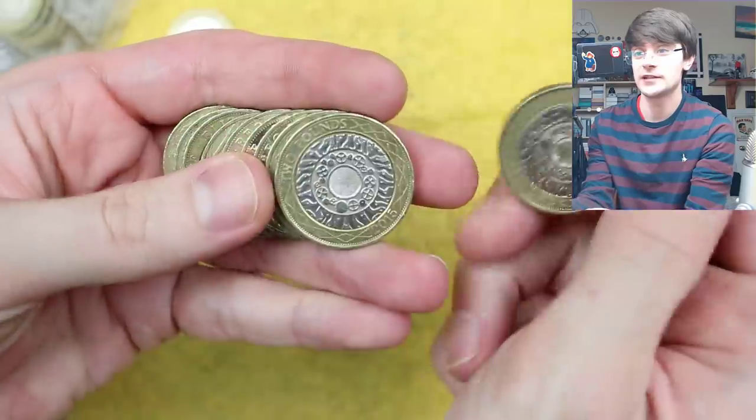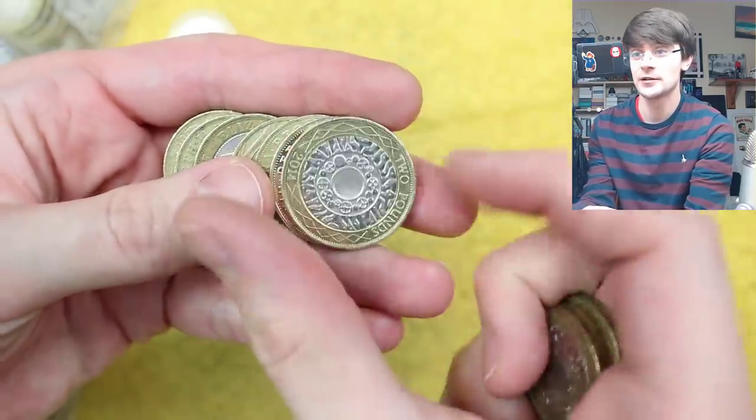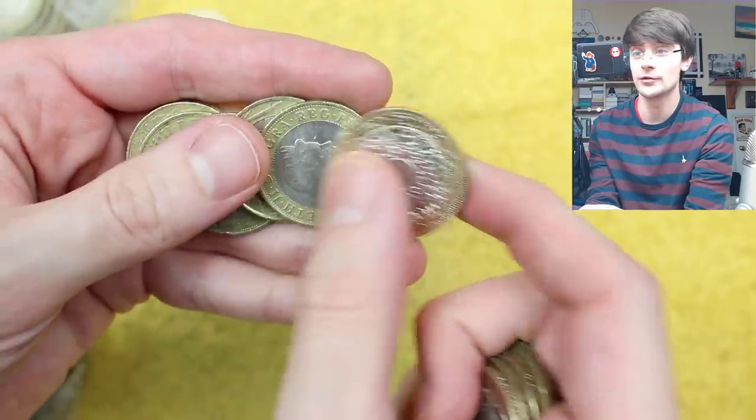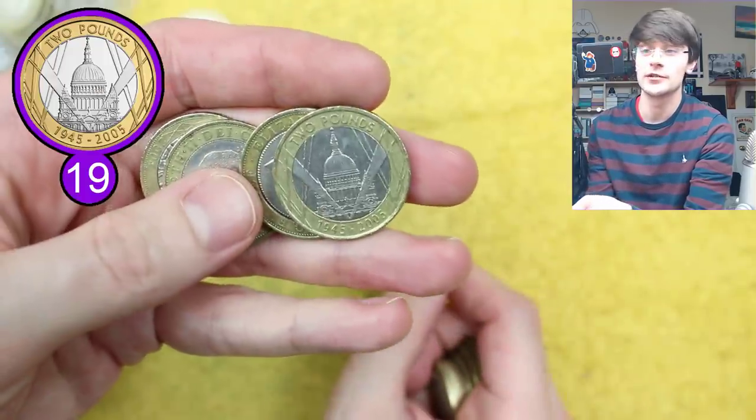Exciting news in coin collecting: Plesiosaurus is out. I think many of us will have had ours by now, and I know I've got mine — I've just got to record my video. And that will definitely be up before this video goes up.